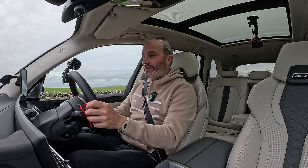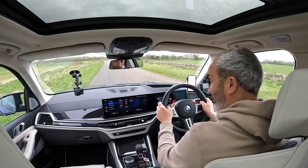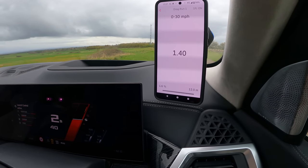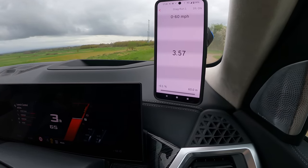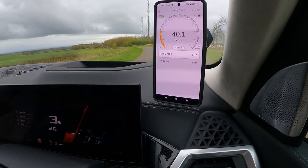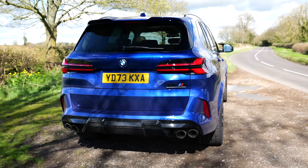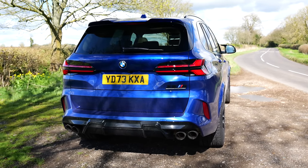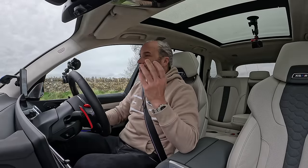Ready and lined up for the second attempt. Left foot hard down on the brake, right foot on the accelerator, launch control active. That feels a little bit faster - but it's not: 3.57 seconds. The first one was 3.54, so more or less identical. Very, very consistent - exactly what I found with the pre-LCI. It would probably do that 10 times in a row.